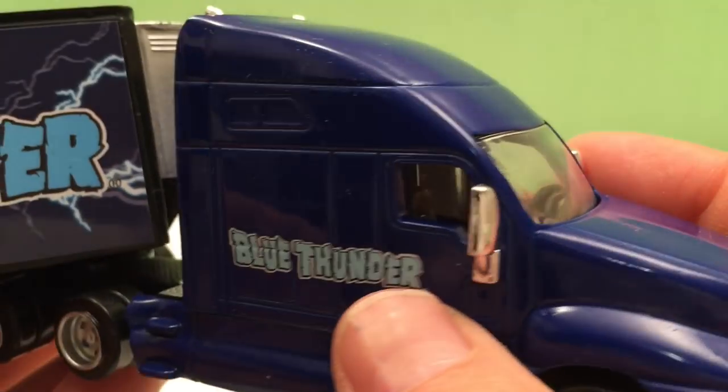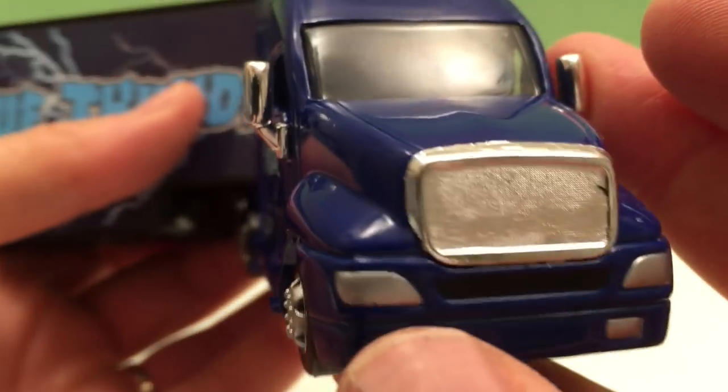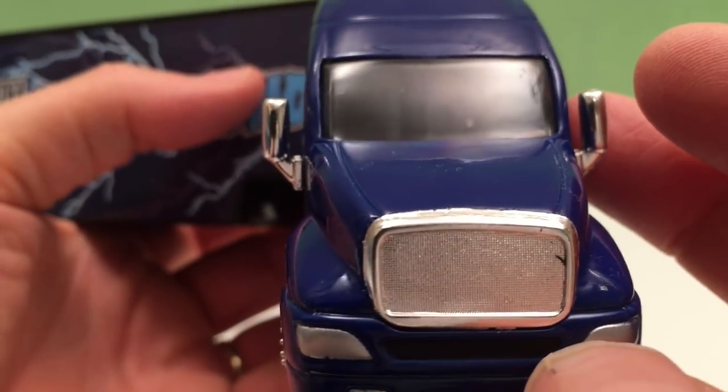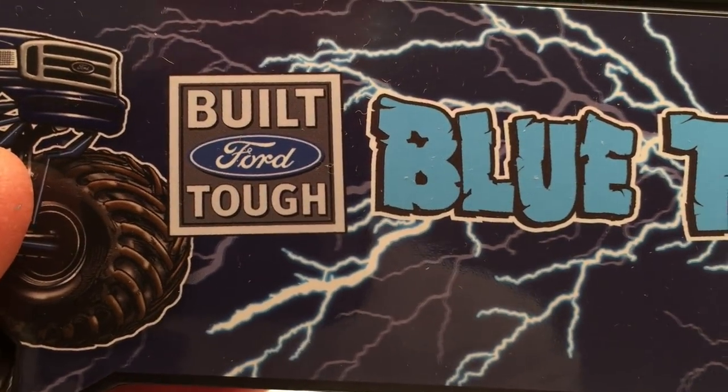Six wheels — it's pretty authentic looking, don't you think? Blue Thunder logo. Good looking Ford truck. Why do I know it's Ford? Because it says 'Built Tough — Ford.'